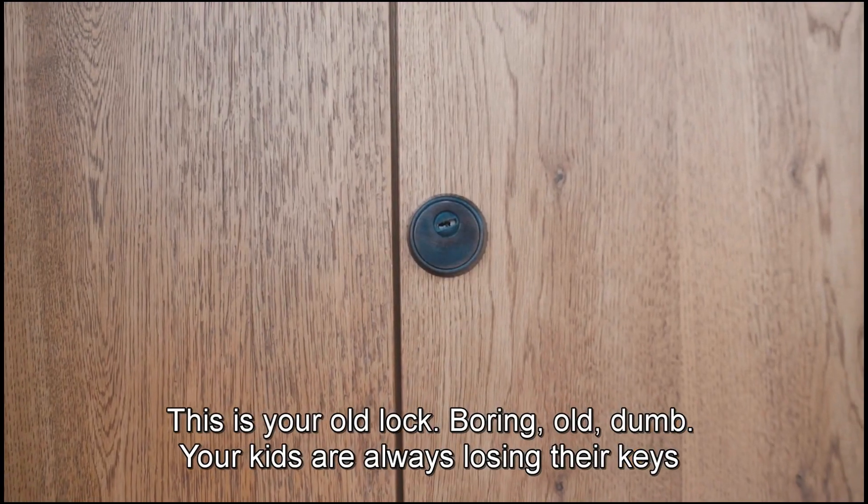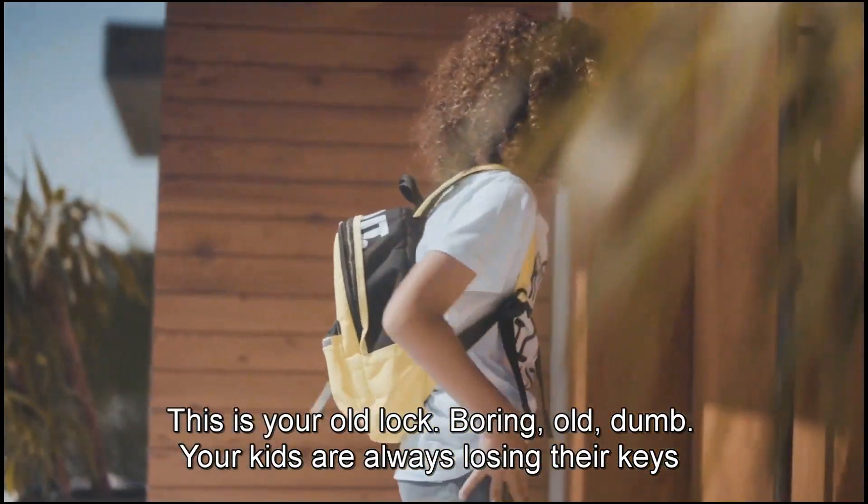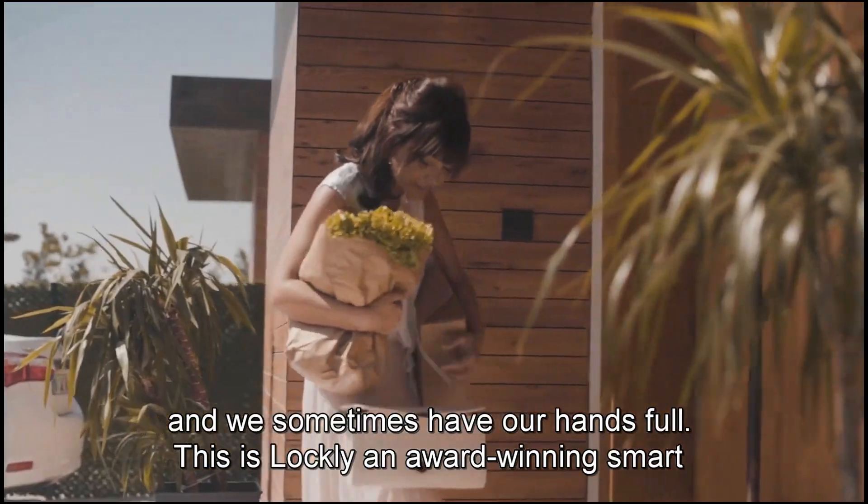This is your old lock. Boring. Old. Dumb. Your kids are always losing their keys, and we sometimes have our hands full.